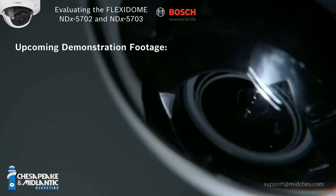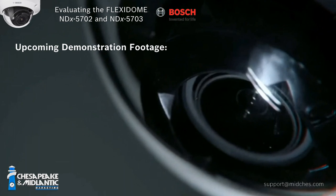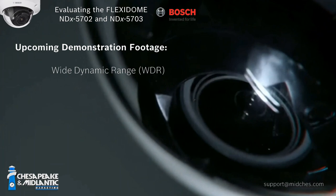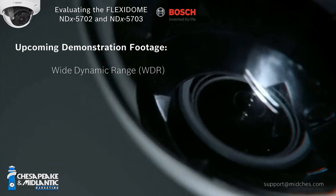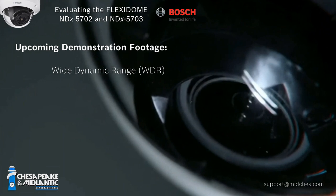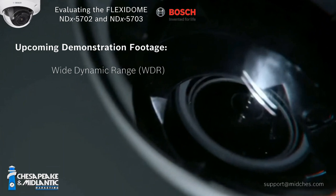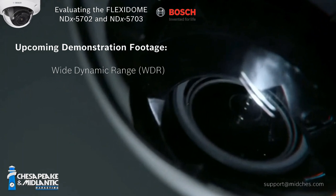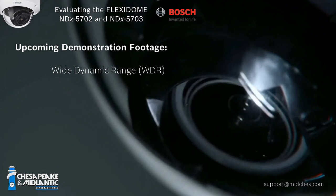The first one is a test for WDR. We're going to be looking at a doorway and having someone enter in. It's going to be bright on the outside, and we'll see what kind of image clarity we get from outside — whether it's a silhouette or someone we can make out as they enter.